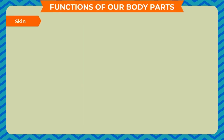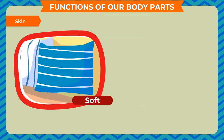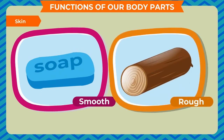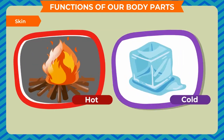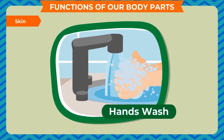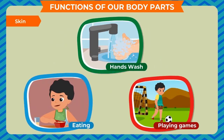Skin: our skin helps us to feel. It helps us to feel whether an object is soft or hard, smooth or rough, and hot or cold. We should take a bath daily to keep our skin clean. We should always wash our hands before eating food and after playing.